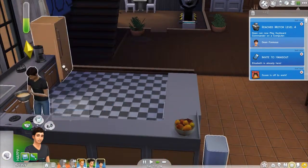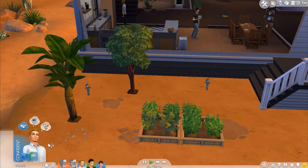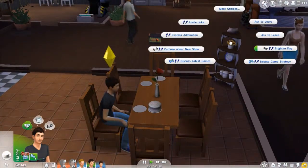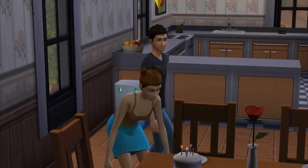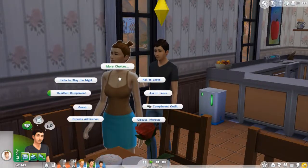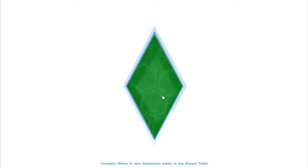Can we add birthday candles and age up a Sim? Elizabeth — okay, come here Elizabeth, we need to age you up so you can move in. She's blowing out the candles. Will she look different? She doesn't look different at all, but now she got a little curvy. We got a night owl trait. Will she move in? Yes! Finally — Elizabeth is finally going to move in, and now we can finally have a wedding. We haven't even had a wedding yet.